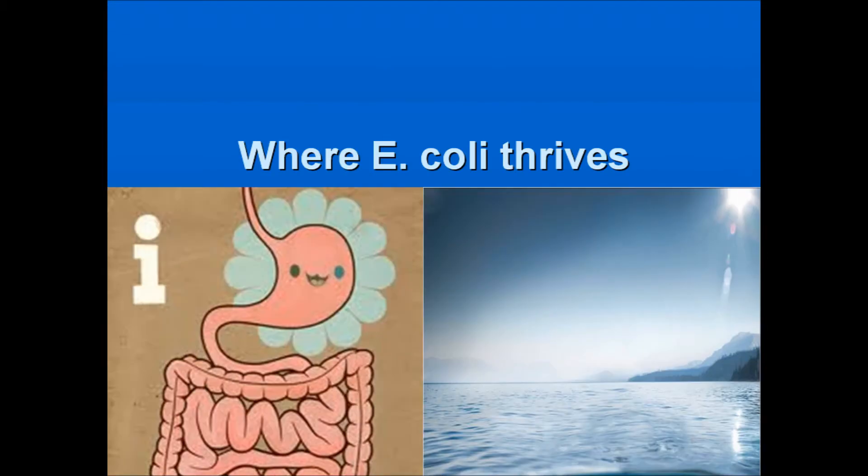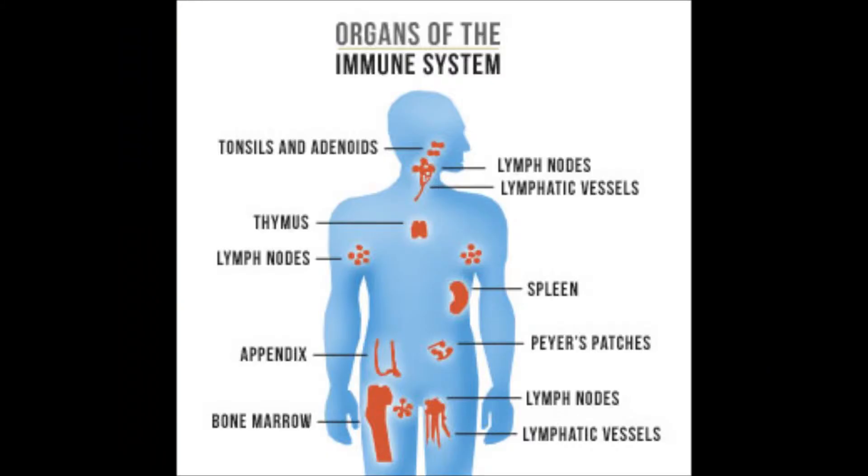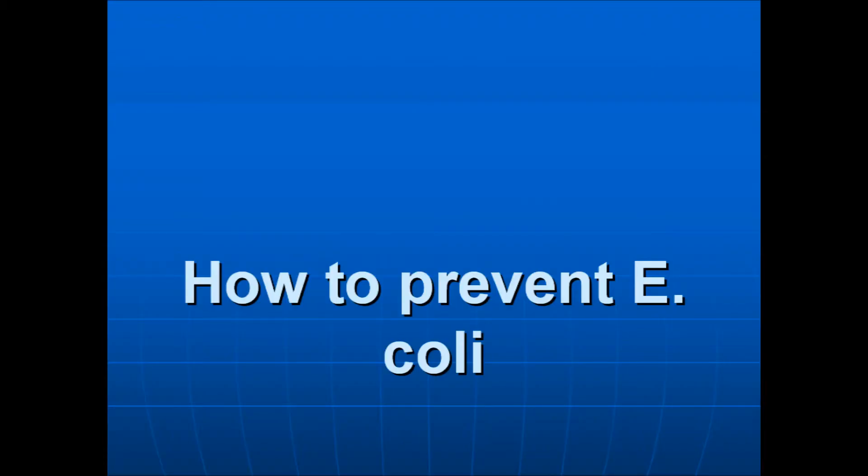E. coli thrives in animals' intestines and can also survive in cold, humid environments. The immune system does not mobilize against E. coli and will allow it to wreak havoc on your body. So here are some tips to prevent getting E. coli.